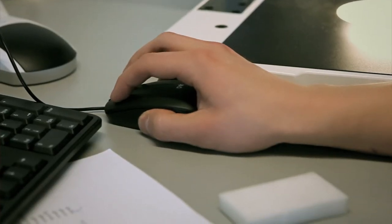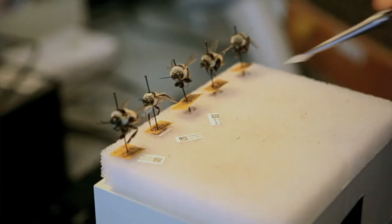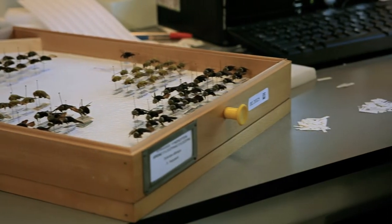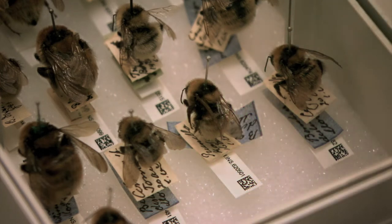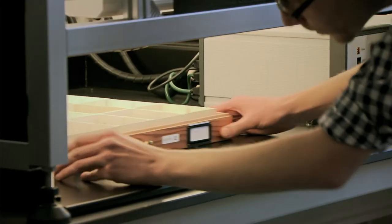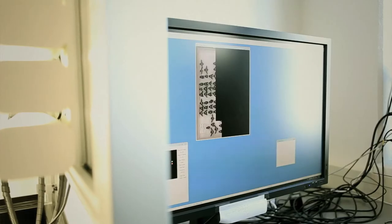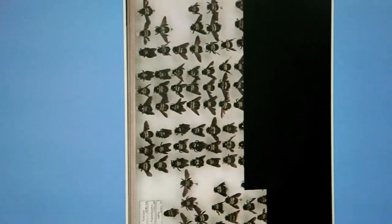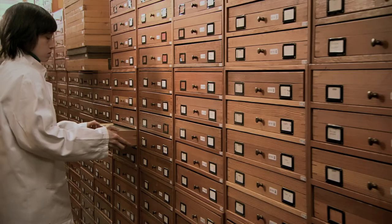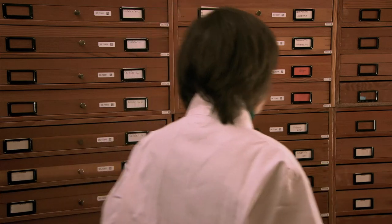The entered information will next be linked to a unique number shown on a label with a barcode. The drawer where the insects are kept is also provided with such a barcode, ensuring that insects can be easily linked to the drawer. When all insects have been entered into the database, the full drawer will be photographed in high resolution. The cupboard where the drawer can be found is also provided with a barcode, ensuring that the information of every insect is linked to the place where it is found in the collection tower.